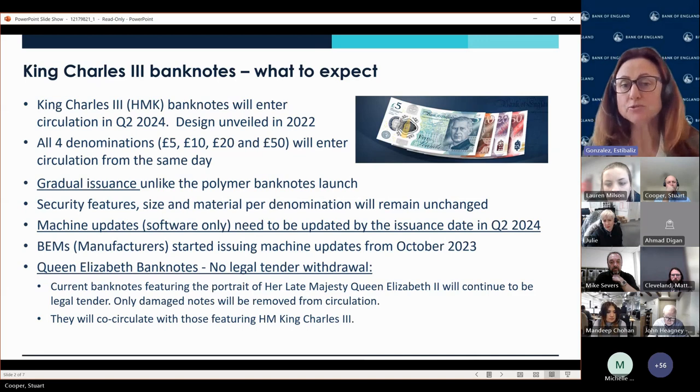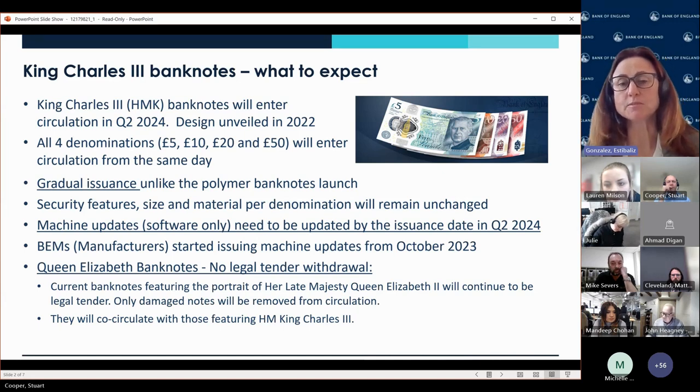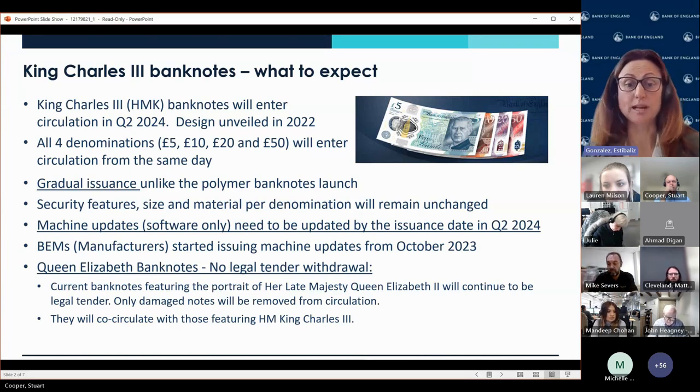For many of you that are in our contact list, in confidence to industry, we notified you a couple of weeks ago that, for planning purposes, we are planning to release the notes in the first full week of June. But again, until we make an announcement to the public in the next few weeks, we are asking that you keep that for planning purposes only.